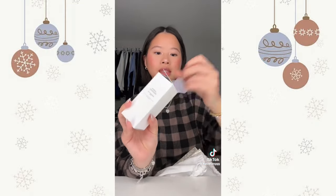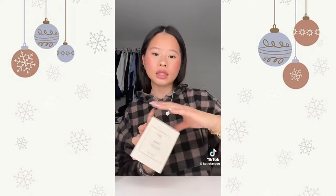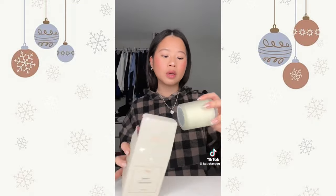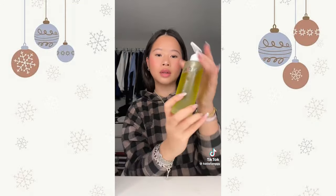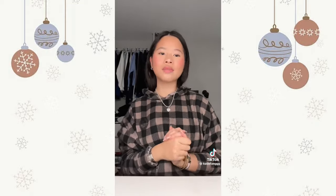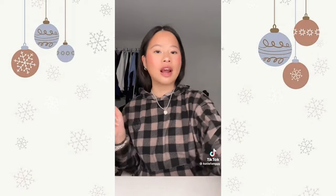My uncle gave me a perfume from Dior — so sweet of him. It's actually a hair perfume, jasmine scented, and it's so pretty. I got this candle from Stage and it smells so good. And then this body oil which is literally my favorite — I love this stuff so much. That's everything — I'm so thankful and grateful for everything I got.